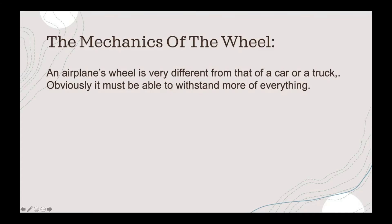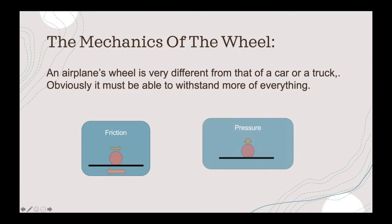An airplane's wheel is very different from that of a car or a truck. Obviously, it must be able to withstand more of everything, such as friction and pressure.